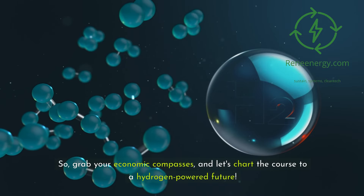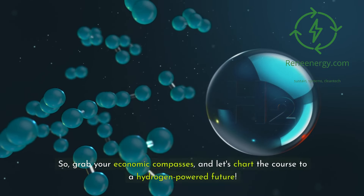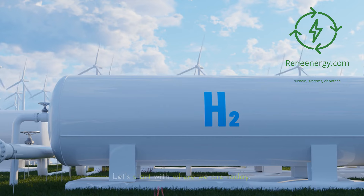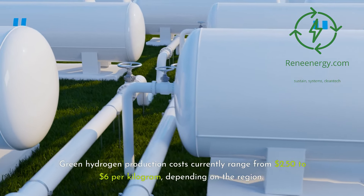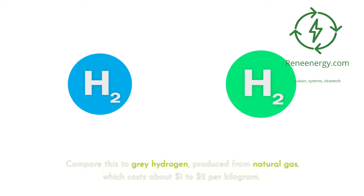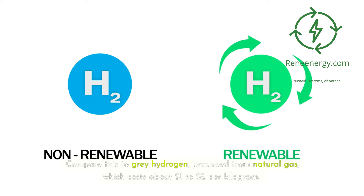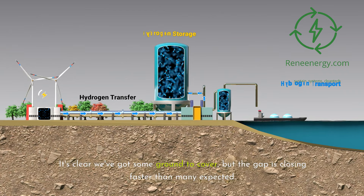So grab your economic compasses and let's chart the course to a hydrogen-powered future. Section 1: The Current State of Green Hydrogen Economics. Let's start with where we are today. Green hydrogen production costs currently range from $2.50 to $6 per kilogram, depending on the region. Compare this to gray hydrogen, produced from natural gas, which costs about $1 to $2 per kilogram. It's clear we've got some ground to cover, but the gap is closing faster than many expected.